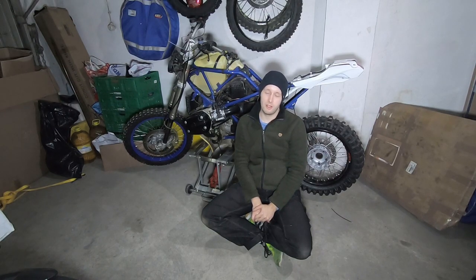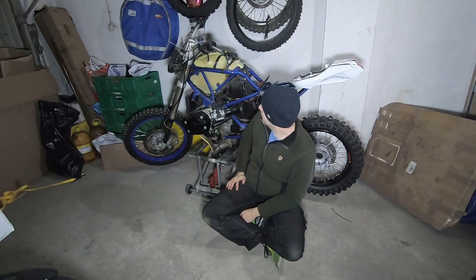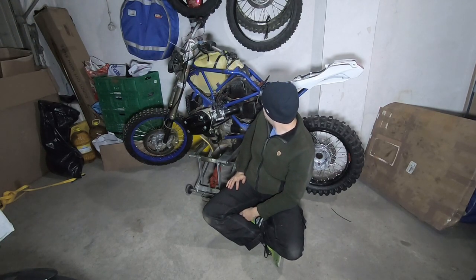I will rebuild it to look original - the way every HP2 Enduro looks. I was thinking about doing a rally mod on the bike, but I'm still not sure whether I will do it or not.